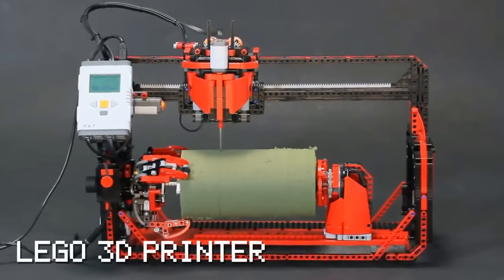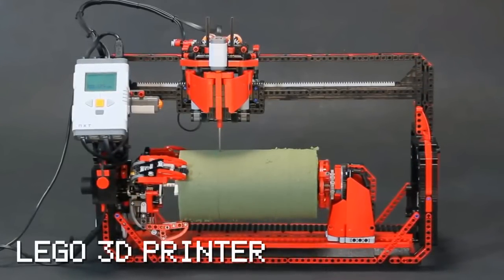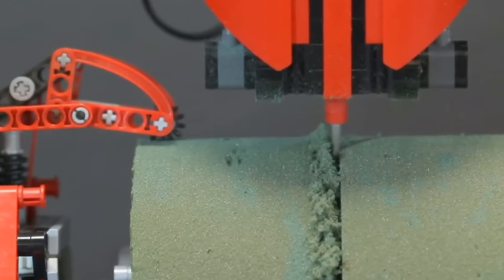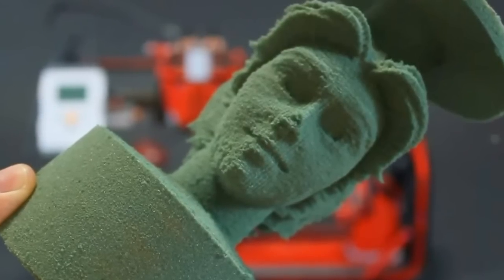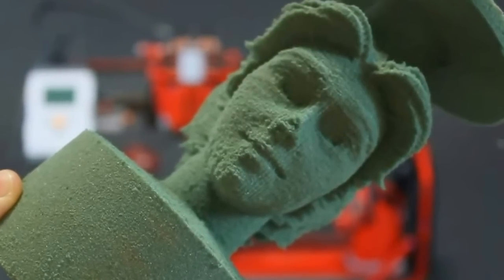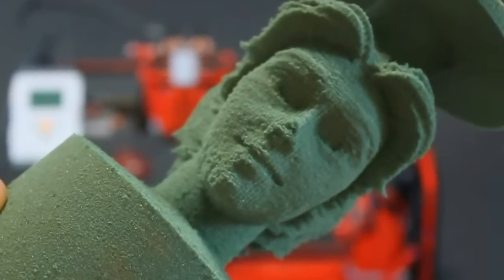Arthur Sacek built a 3D printer entirely out of Lego. This state-of-the-art machine can carve out three-dimensional objects from a set of computerized instructions. In this particular case, it can carve a block of floral foam into a flawless representation of a model. The only non-Lego piece of this unbelievable machine is a small drill which grinds the foam.